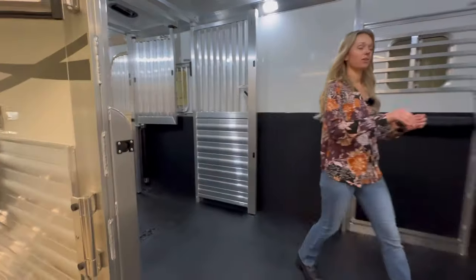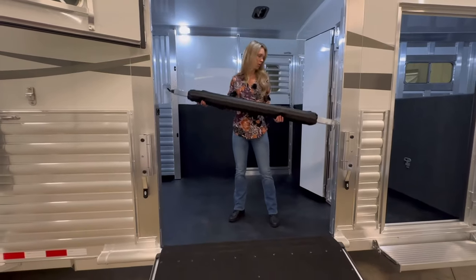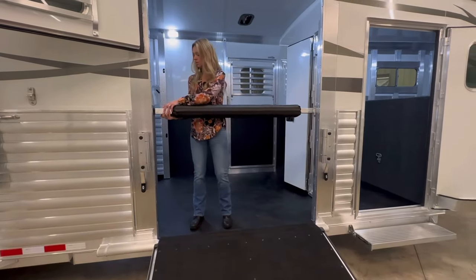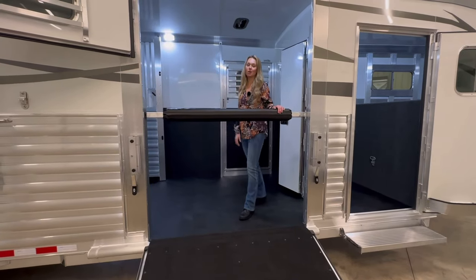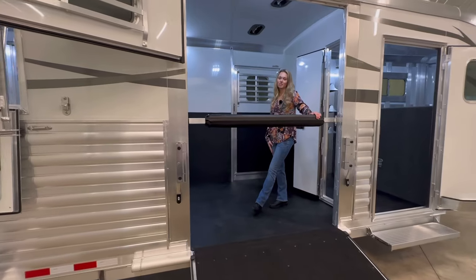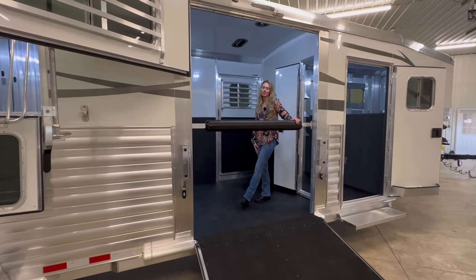Here we also have this optional quiet ride stowaway bar. We've shown you most of the options in this trailer. If you have any questions, please give us a call at 269-463-6121. Thank you.